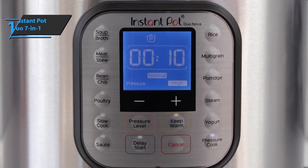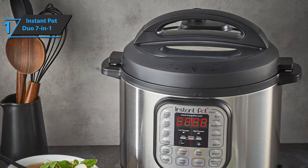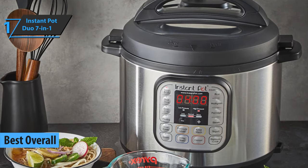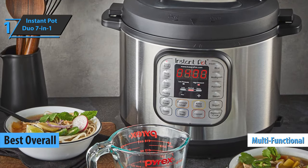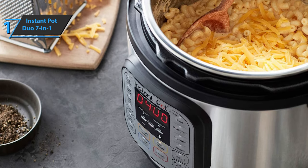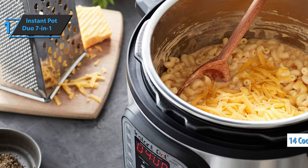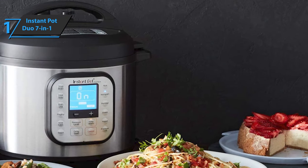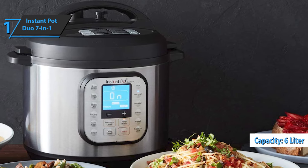Thanks to its excellent price-quality ratio, premium service, and top-level performance, we can unanimously conclude that the Instant Pot Duo 7-in-1 is the best overall pressure cooker on the market in 2021. It's a multifunctional cooking appliance that can deliver the goods as a slow cooker, rice cooker, steamer, and also enables food heating and food preparation. Fourteen cooking programs are integrated into the device, along with three temperature settings for slow cooking, stewing sauce, and strong cooking of meat. Made of stainless steel, it has a high power of 1,000 watts. The volume is 6 liters and the weight is about 11 pounds.